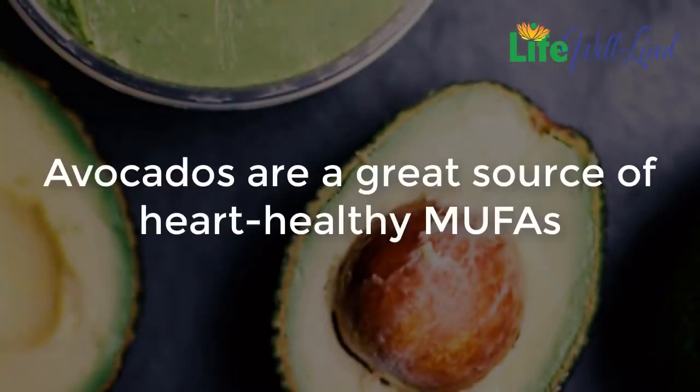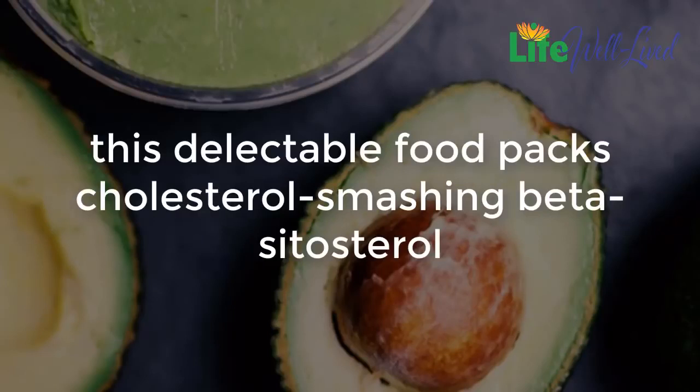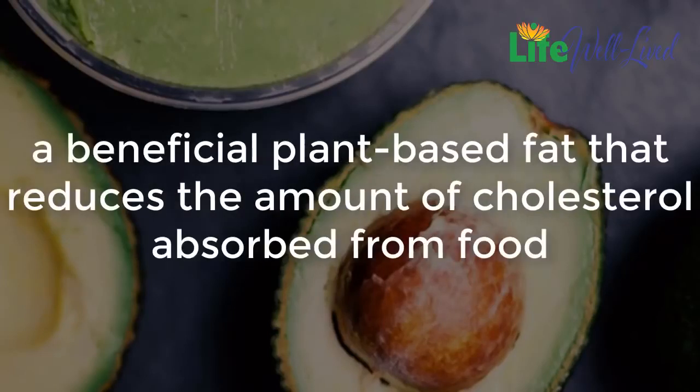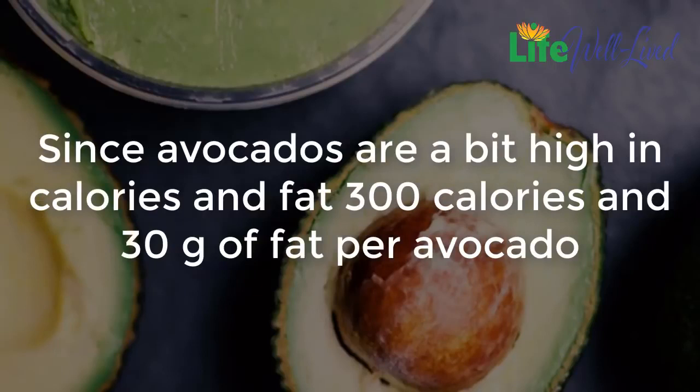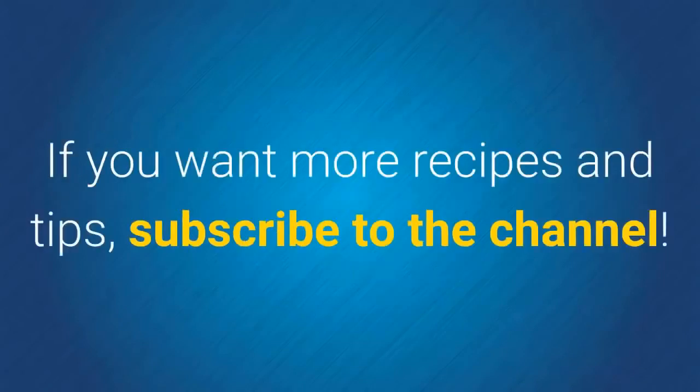Avocado: avocados are a great source of heart-healthy MUFAs, which may actually help raise HDL cholesterol while lowering LDL. More than any other fruit, avocados pack cholesterol-smashing beta-sitosterol, a beneficial plant-based fat that reduces the amount of cholesterol absorbed from food. Since avocados are a bit high in calories and fat — 300 calories and 30 grams of fat per avocado — use them in moderation. If you liked this video, give it a thumbs up and share it with your friends. If you want more recipes and tips, subscribe to the channel.